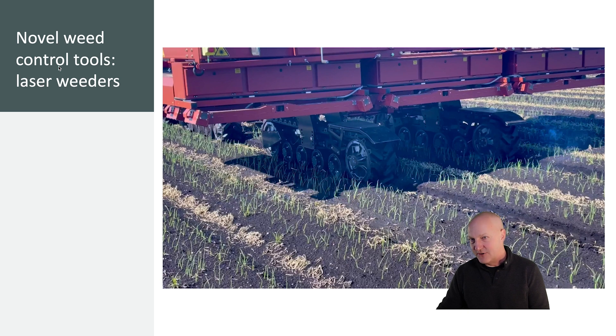This is a first generation tool. More recently, Carbon Robotics has introduced their second generation tool, available in widths up to 60 feet and utilizing more efficient diode lasers so that it can cover a lot more ground a lot faster.